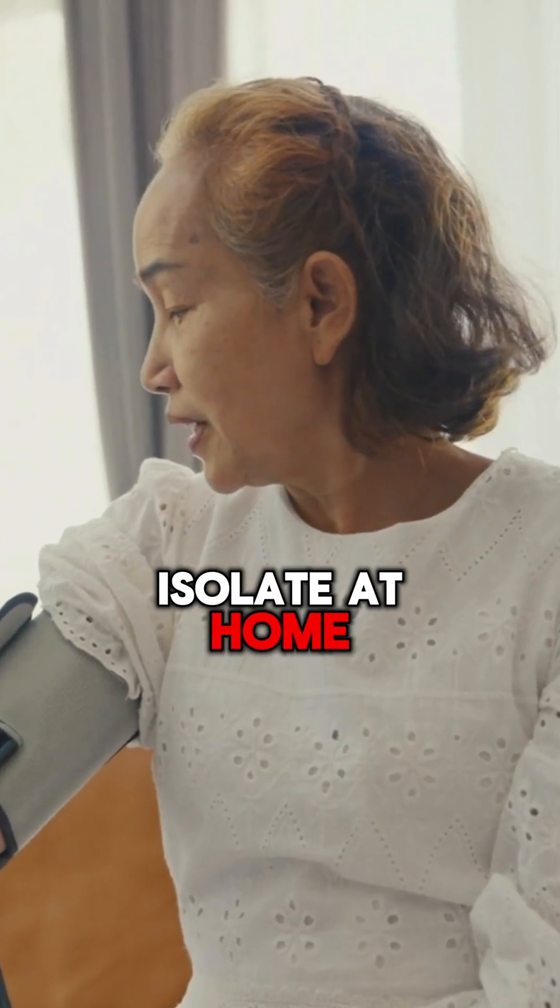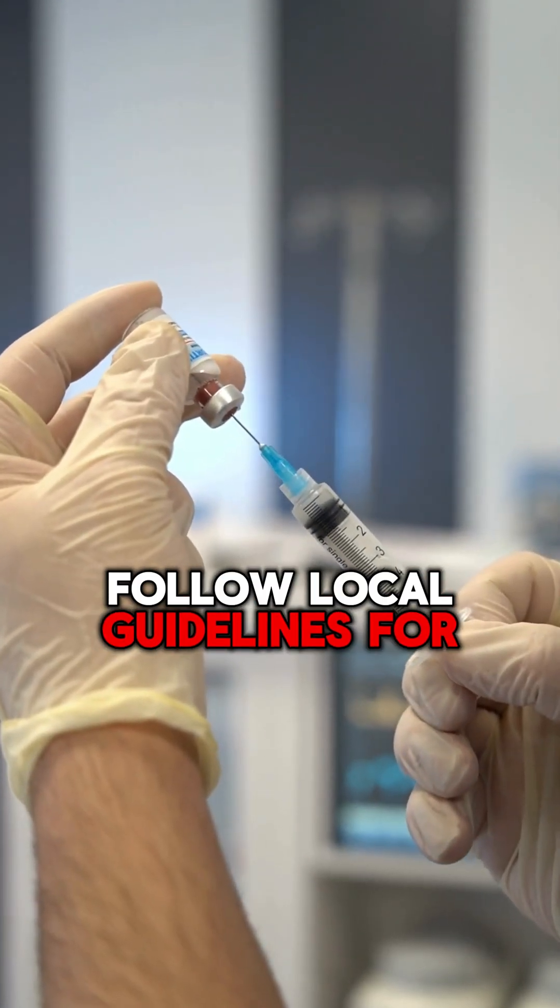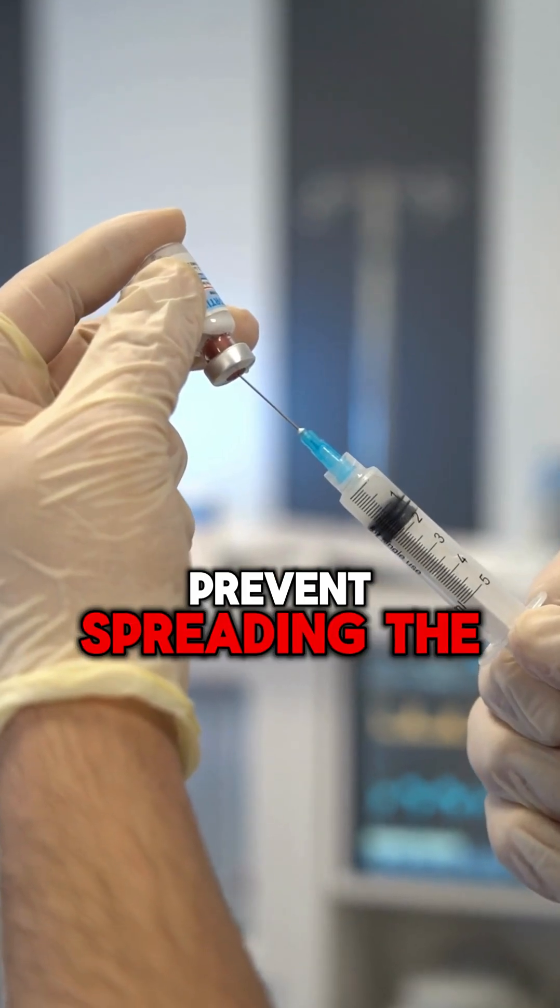For mild symptoms, isolate at home, monitor symptoms, and consult a doctor if they worsen. Follow local guidelines for testing and quarantine to prevent spreading the virus.